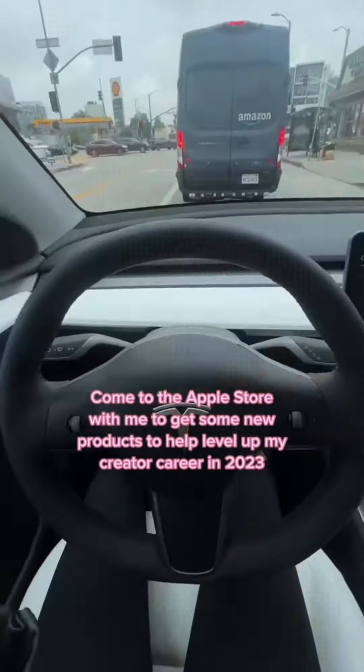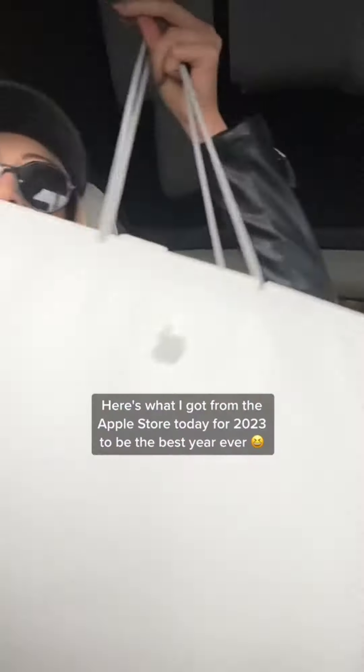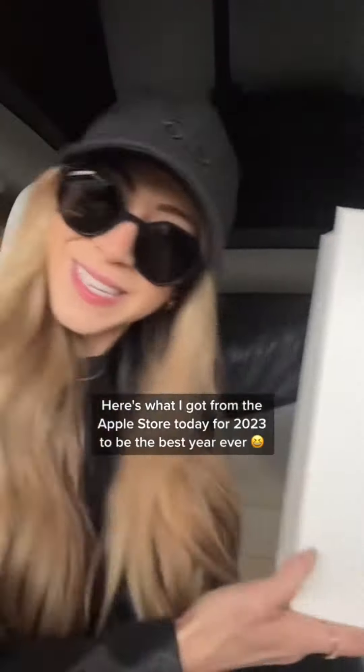Come to the Apple Store with me to get some new products to help level up my creator career in 2023. Here's what I got from the Apple Store today for 2023 to be the best year ever. I also got a lot from Amazon, but here's what I got from the Apple Store.